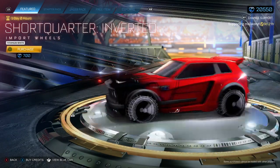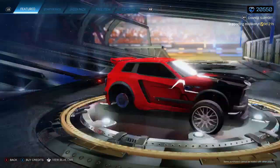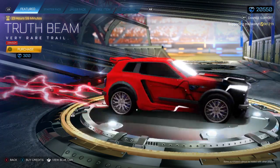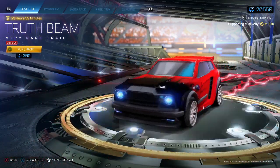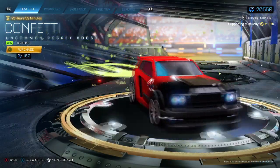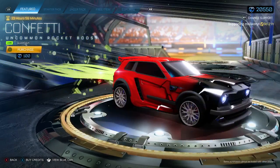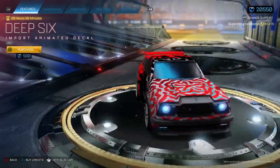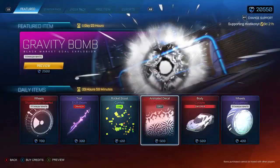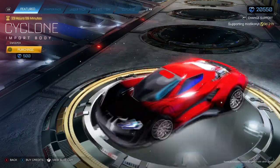We've also got some inverted short quarter wheels, Titanium White again. There's also a Truth Beam for 300 — I'm not sure what some of these items are worth so you might have to check Rocket League Insider. There's a lime confetti for 100; I don't think you can buy this off anywhere else so definitely buy it if you want it. There's a grey Deep Six — not bad, but you're really looking for the Titanium White or black version.